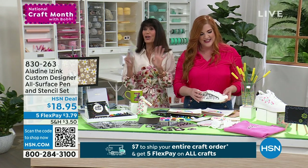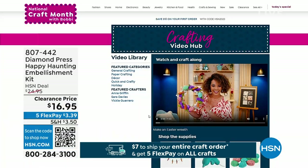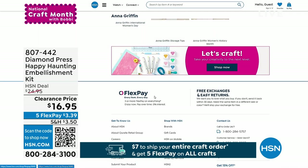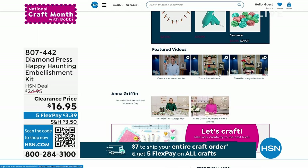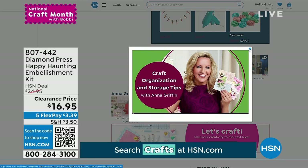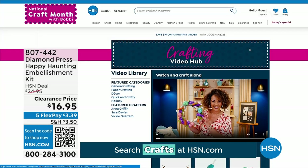We have an amazing craft video hub where you can go and check out all kinds of different projects from a lot of different brands. We have Sarah, Anna Griffin coming up very soon — so you have all of that available. Treat yourself today and enjoy each and every one of these fun designs.